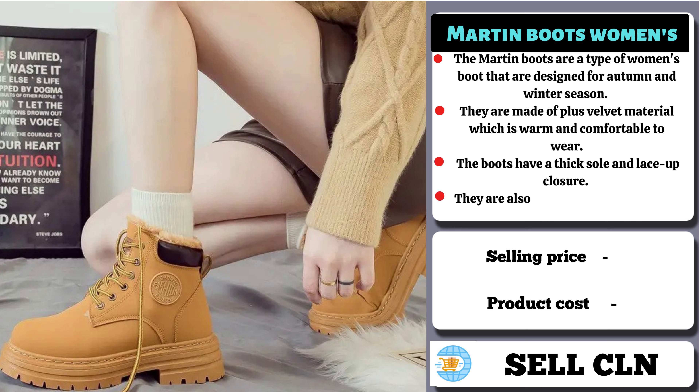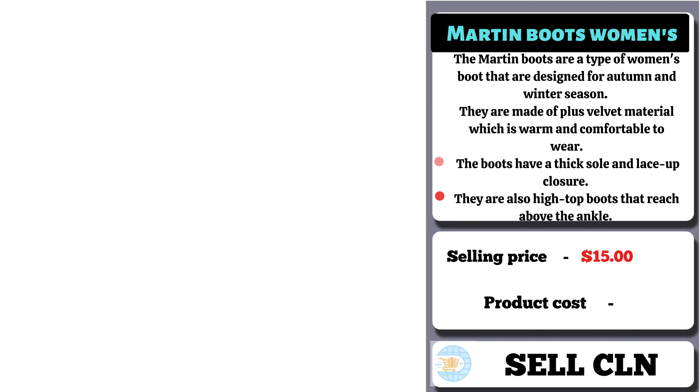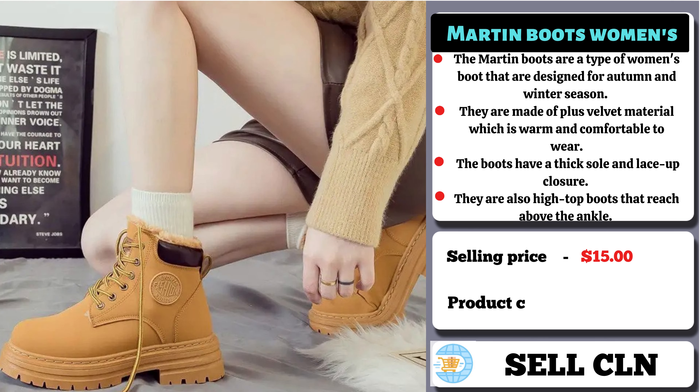They provide both warmth and a trendy look, and can be paired with different outfits — from casual jeans and a t-shirt to a more formal skirt or dress. Now, the selling price for the Martin Boots Women's is $15, whereas the product cost is only $6.80.